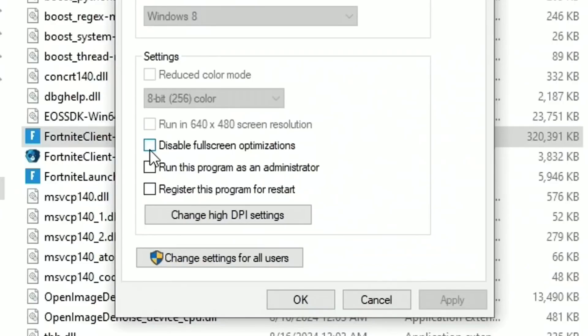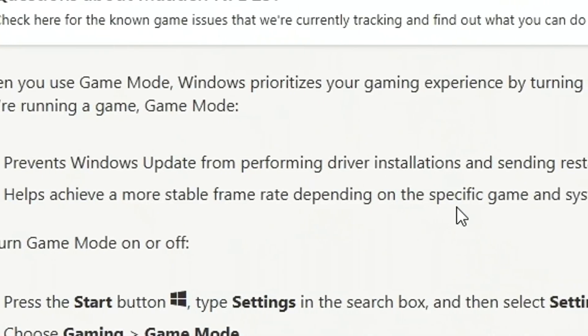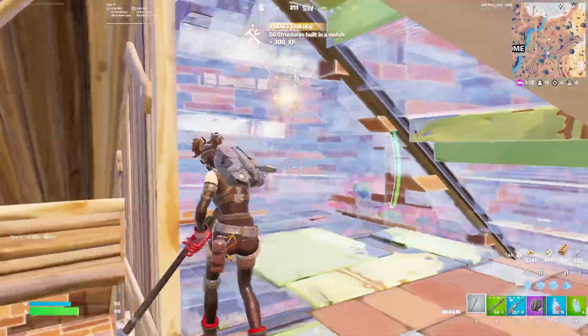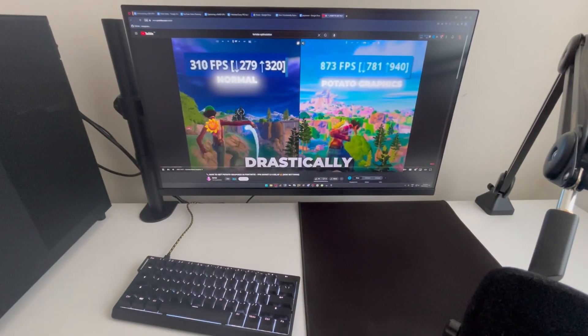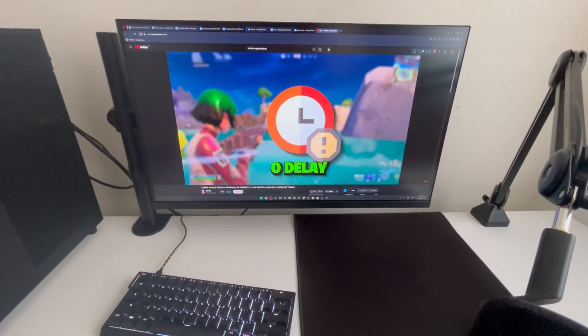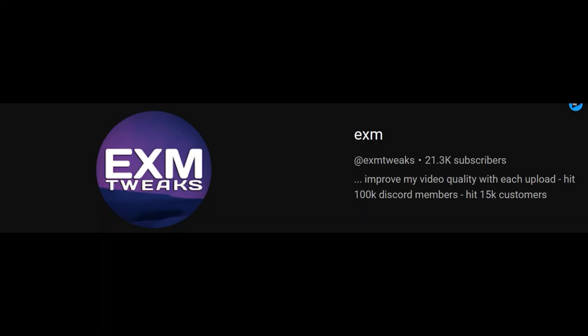The most advanced thing he does in this video is disabling full-screen optimizations, and this video is the exact same as the one he posted for season three. So we're going to skip this absolute snooze fest and move on to a YouTuber that actually knows more about optimizing PCs. Because if I kept watching videos from people who don't know what they're talking about, it would unironically take me days to reach 500 FPS. But it's too funny — let's go watch another one.